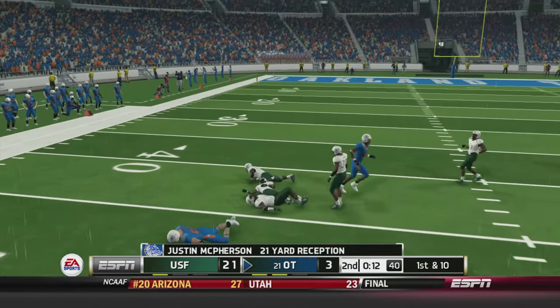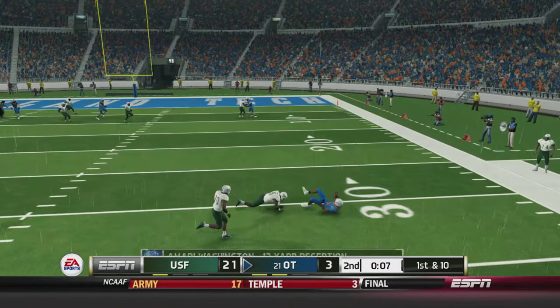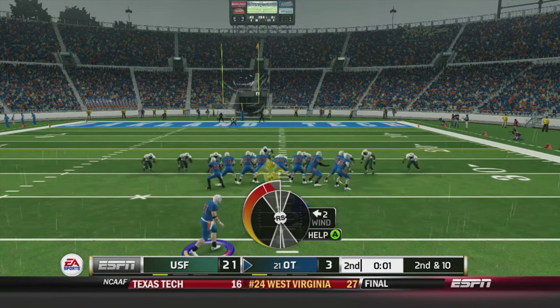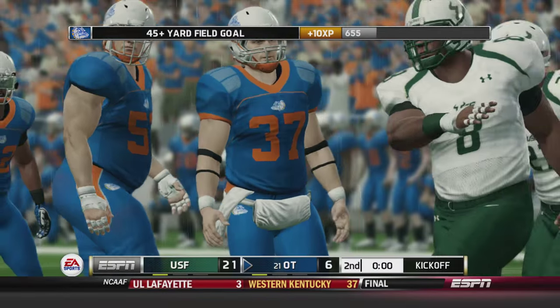We take a shot deep to McPherson - first down Bulldogs. Logan rolling, stops, pops and finds Amari Washington to set up a field goal. The kick is up and the kick is good. So 21 to 6 is your score at the half.